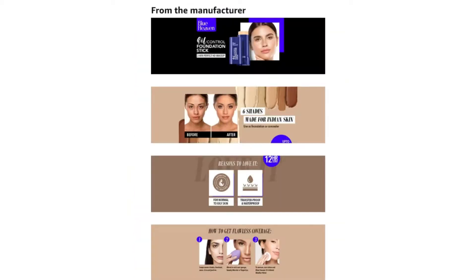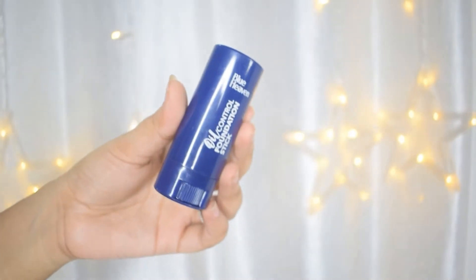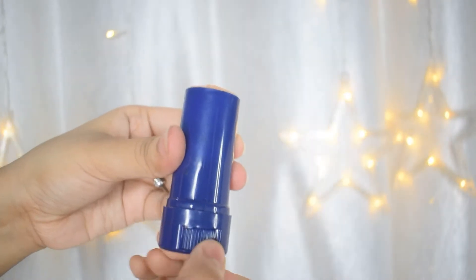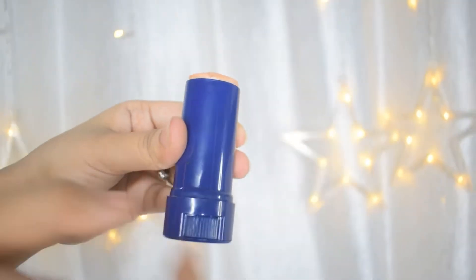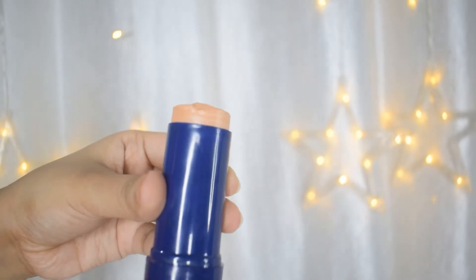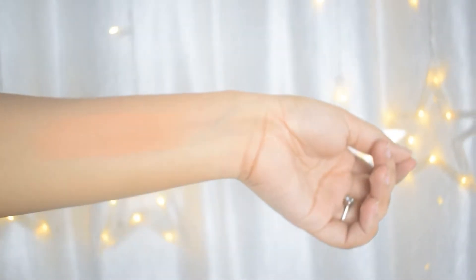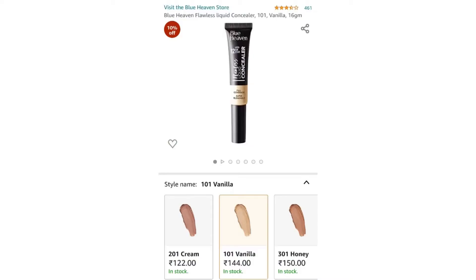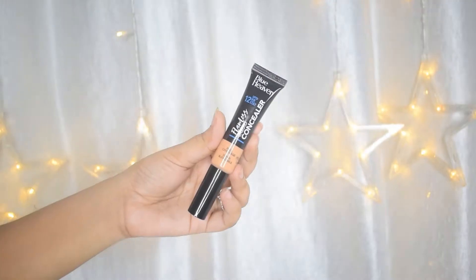Next up is the Blue Heaven stick foundation. Blue Heaven is one of the cheapest and oldest cosmetic brands in India — their products are quite affordable, but not all of them are good quality. This one is marketed as an oil control foundation stick, but it actually is pretty oily. For the price you pay though, it's really okay.